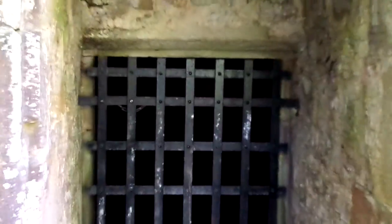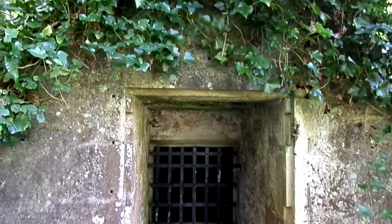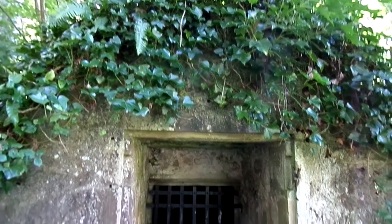Of course it quickly became redundant once the fridge had been invented, but all country estates had to have one, this being the sort of standard design.